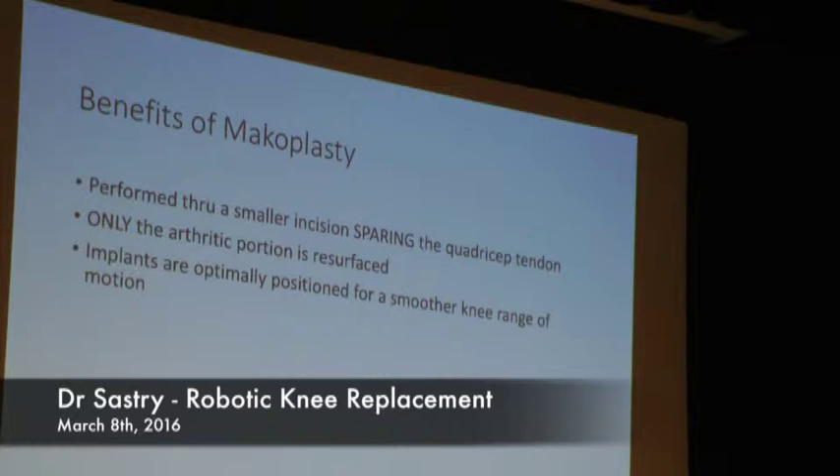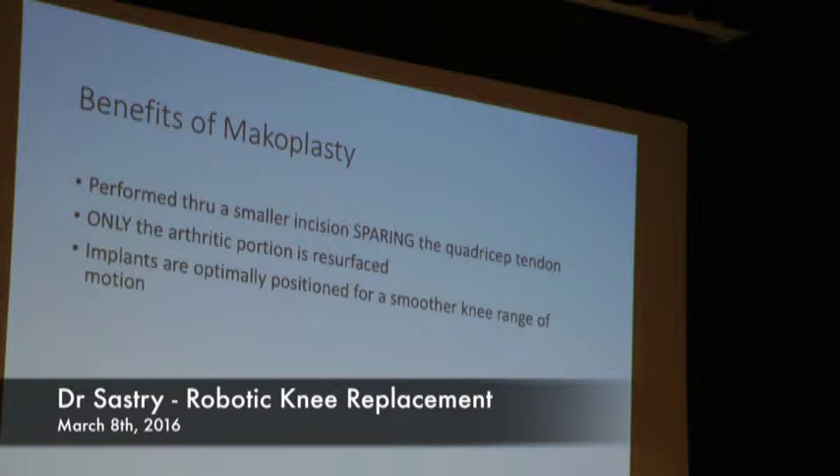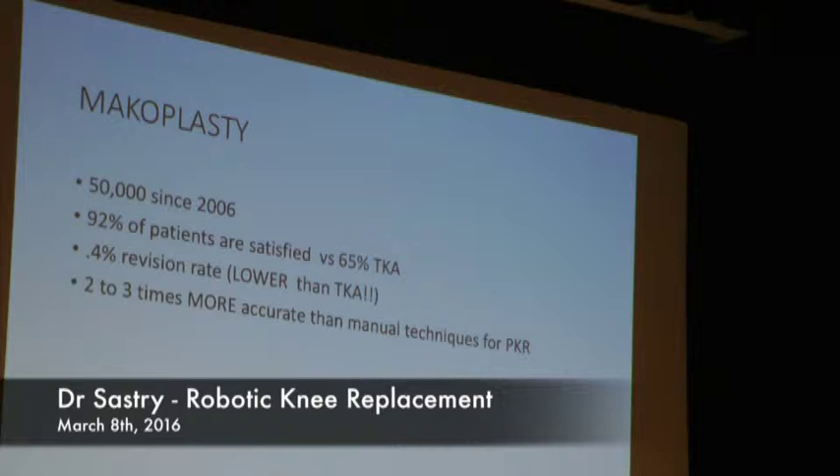The benefits of robotic-assisted partial knee replacement: it's a smaller incision, it's muscle-sparing, only the arthritic portion is resurfaced, and the implants are optimally positioned for a smooth range of motion. It's not entirely new — 50,000 have been done since 2006 with 99% survivorship at 10 years. The satisfaction scores are far superior to a total knee, revision rates tend to be lower at 2-year and 10-year follow-up, and it is two to three times more accurate than utilizing two-dimensional imaging.